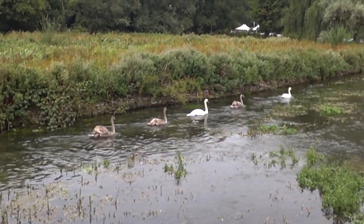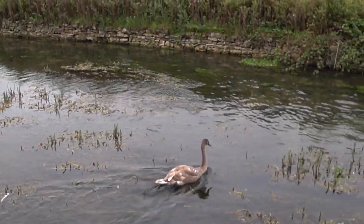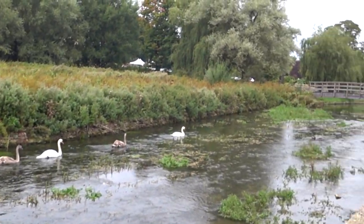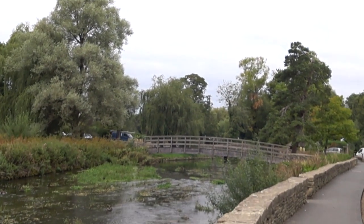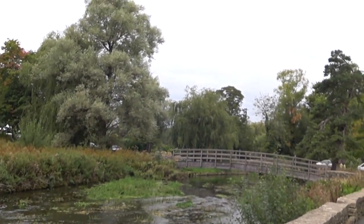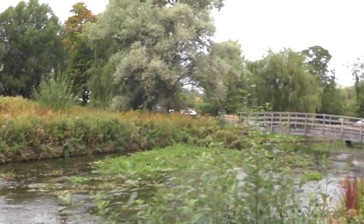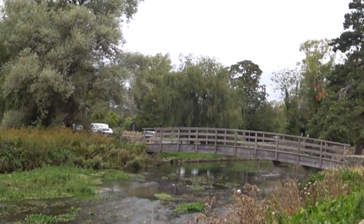This one's checking me out — thinks I've got bread for it! Over this way there's supposed to be a trout farm. You can actually catch trout from the river and cook it. There's also a cafe there as well.